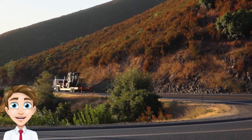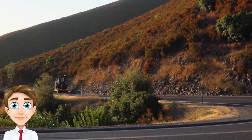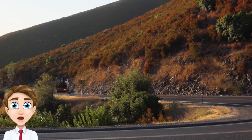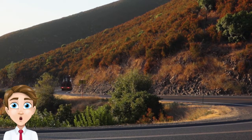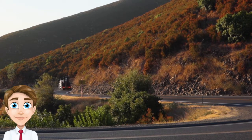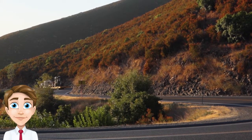Many different types of trucks can be used for FTL shipping. The most common type of truck is a dry van. Dry van trailers are typically used to transport non-perishable goods. Other types of trucks that can be used for FTL shipping include reefers, flatbeds, and stepdecks. Reefer trucks are refrigerated trucks that are used to transport perishable goods.